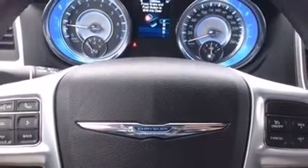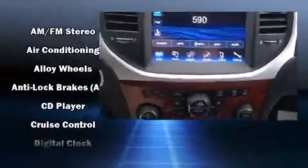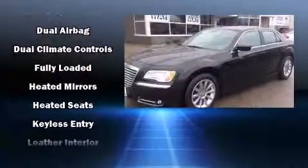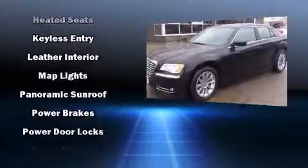Chrysler ensures the safety and security of its passengers with equipment such as dual front impact airbags, front and side impact airbags, traction control, brake assist, anti-whiplash front head restraints, ignition disabling, and four-wheel disc brakes with ABS.